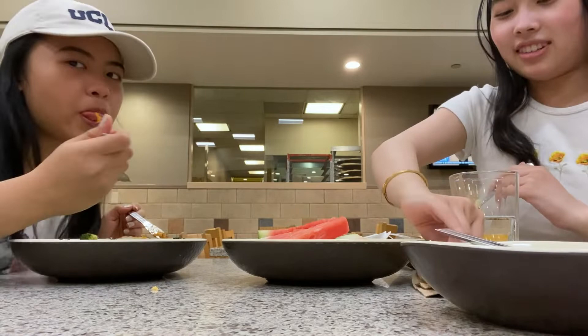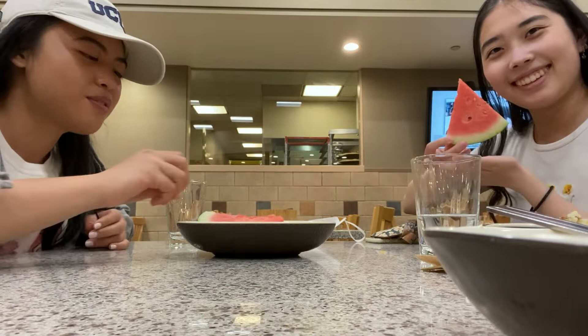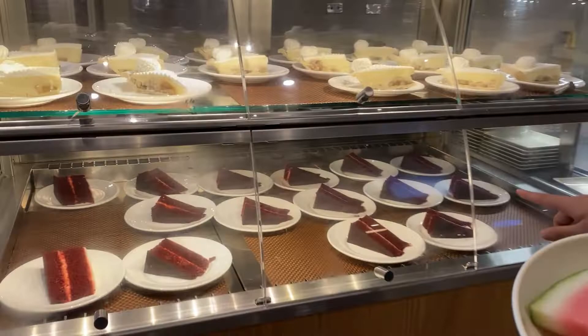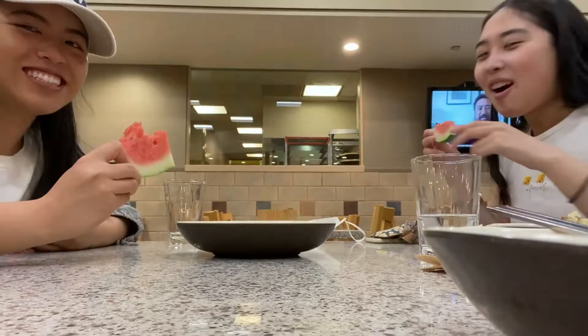For dessert we didn't get anything from the dessert station, but we did get watermelon — still cold, crunchy, and sweet, so it rated a 9 out of 10. And although we didn't get formal desserts that day, Denev has to be rated as having the best desserts of all the dining halls: cheesecakes, deep dish brownies, regular brownies, cookies, pies — the list goes on.